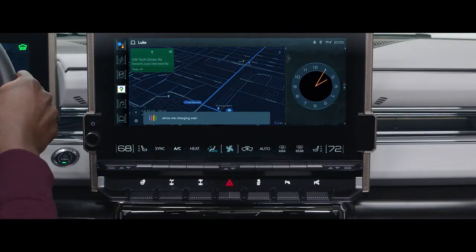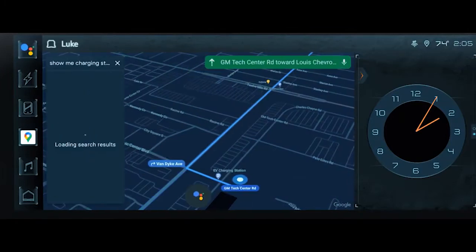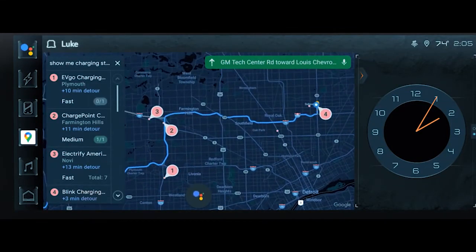Hey Google, show me charging stations along my route. EVGO charging station in Plymouth is 33 minutes away. Would you like to stop there? Yes.